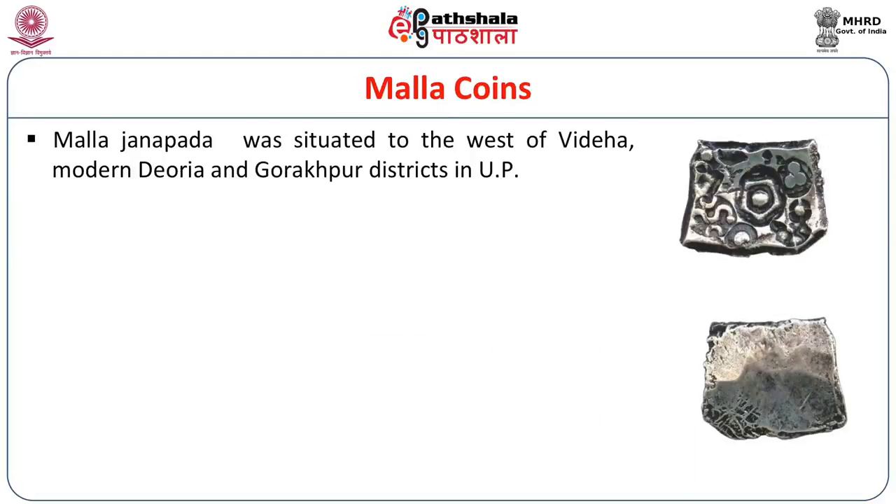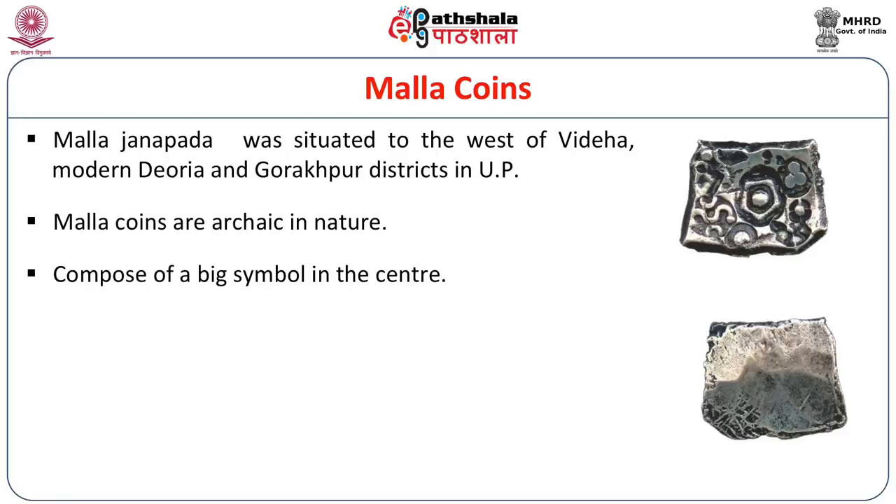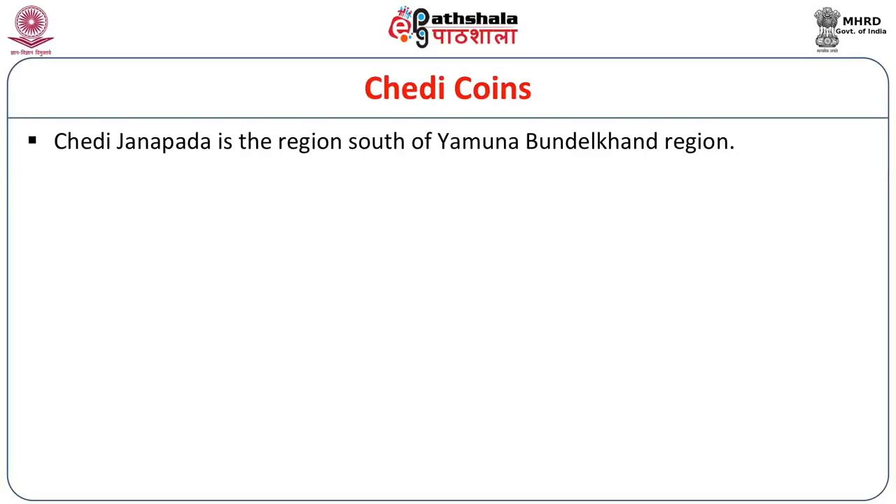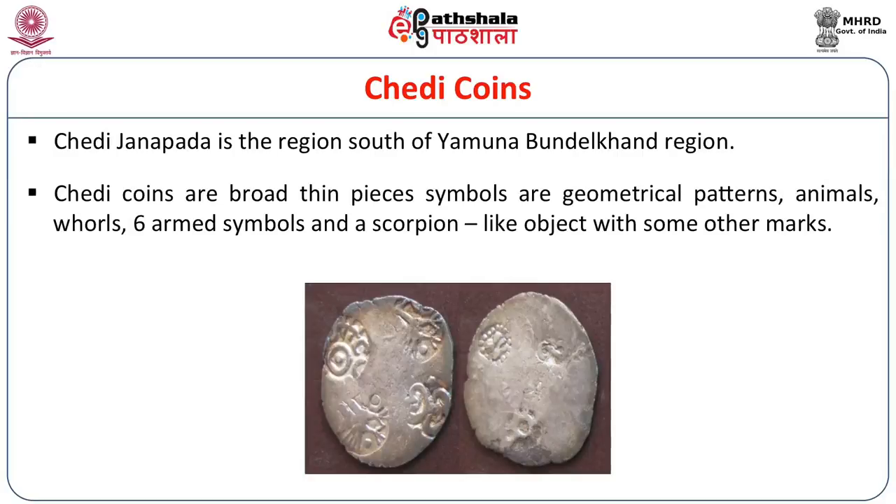Malla Janapada was situated to the west of Videha, in the modern Deoria and Gorakhpur districts of Uttar Pradesh. These coins are archaic in nature, composed of a big symbol in the center, with symbols of simple lines, one bigger than the other. The Chedi Janapada is identified with the region south of the Yamuna — the Bundelkhand region. These coins are broad, thin pieces with geometrical patterns, animals, rolls, six-armed symbol, and a scorpion-like object with some other marks.